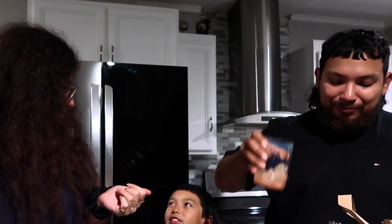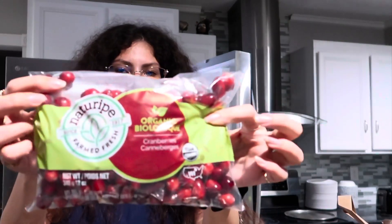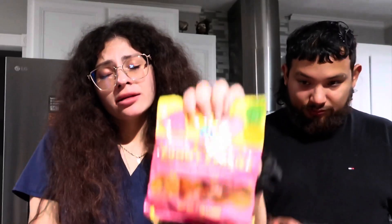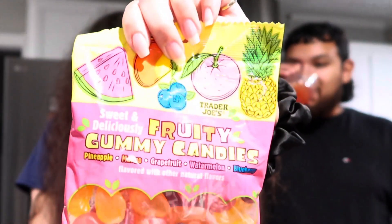Like juice but soda — that is the most perfect way to describe it. A juicy soda. It's weird because it's not that fizzy but it is — it's like a slight fizz. It tastes like orange. It is orange, yeah — blood orange. And then organic cranberries, and last but not least, fruity gummy candies.